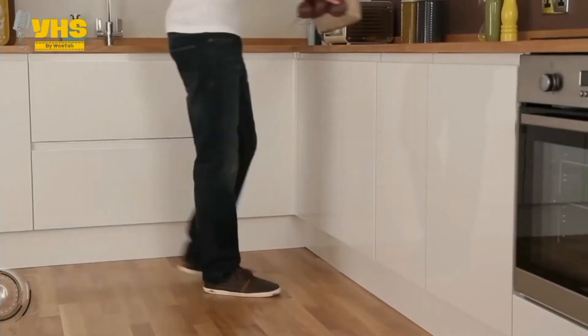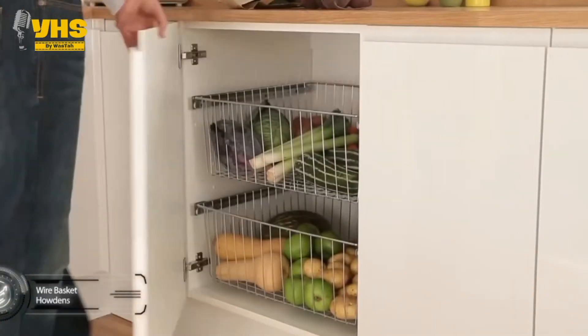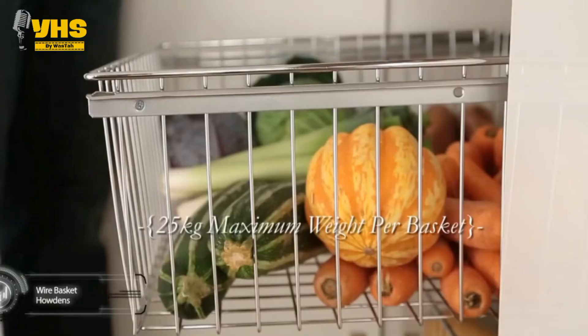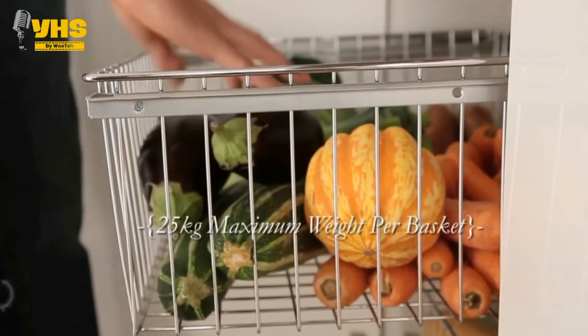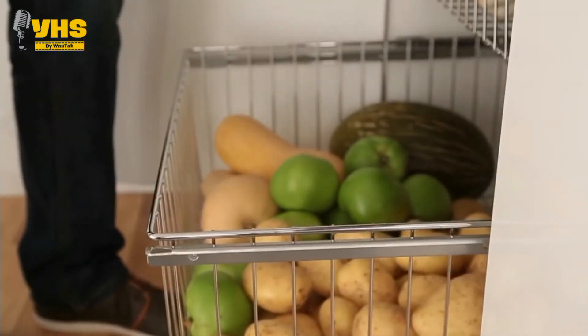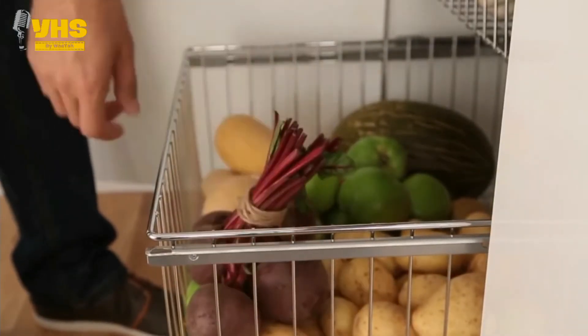Now we have the vegetable wire basket storage. Storing vegetables in the fridge can be annoying — some go soggy and rotten without you being able to see which one is actually going bad. But the wire baskets help you store your veggies the right way, in fresh air, and give you easy access with a swift pulling movement.